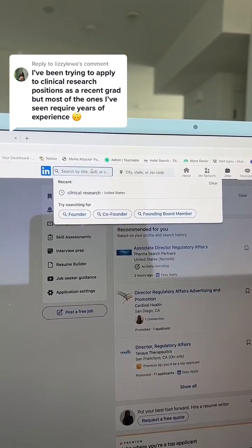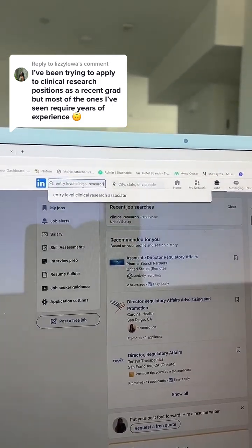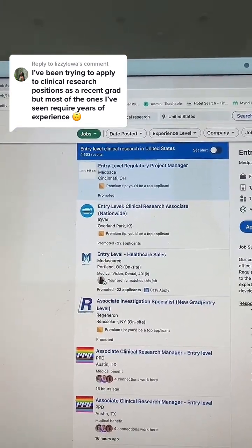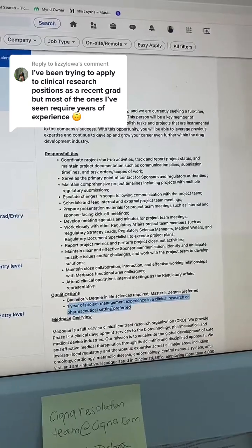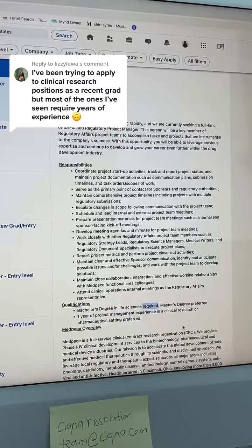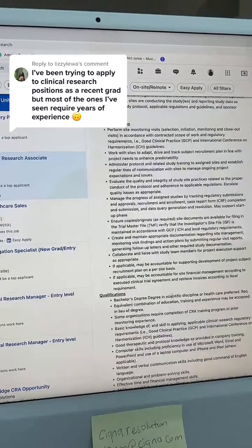I'm going to show you how to find entry-level jobs on LinkedIn. I'm searching entry-level clinical research. The first job is an entry-level regulatory project manager — it says one year of experience preferred, not required, and a bachelor's degree is the only thing required. The next opportunity is a clinical research associate with no experience required, just a bachelor's degree.